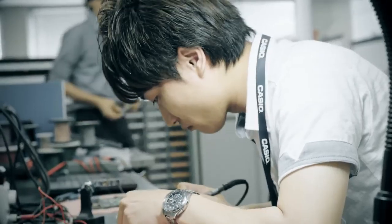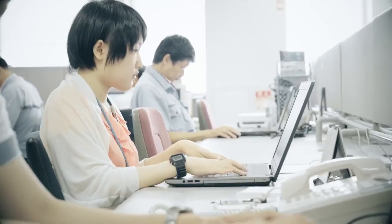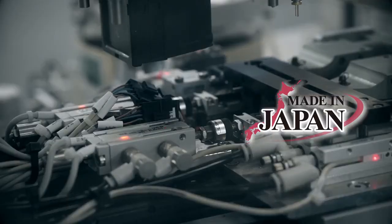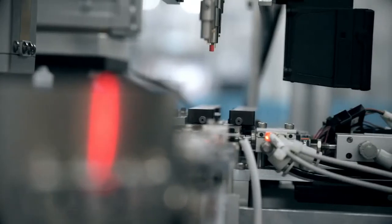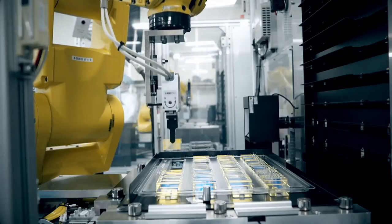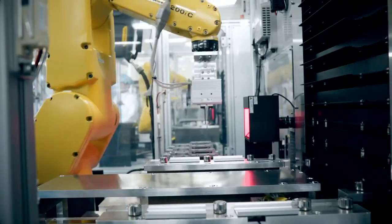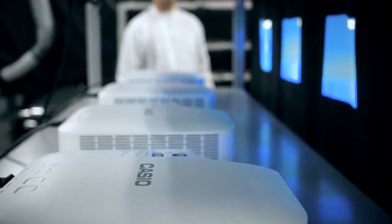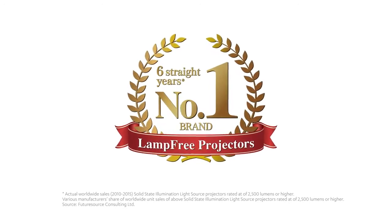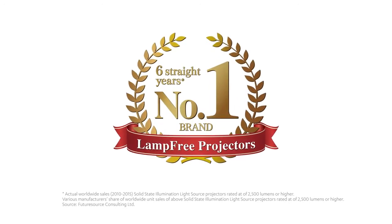Casio's lamp-free projector was developed and manufactured in Japan. At the Yamagata Casio factory, they have introduced the latest fully automated manufacturing line that performs precise projection quality inspections using in-house developed software. Casio has been the world's leading brand in terms of its share of lamp-free projector sales for six years consecutively.